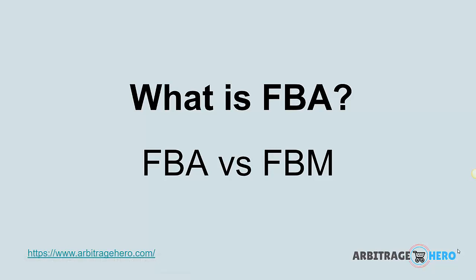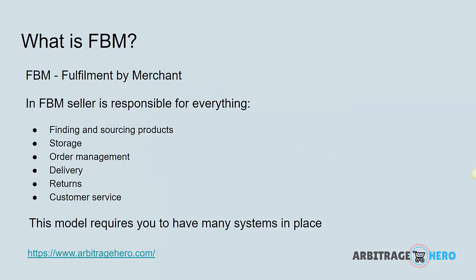Hi, this is Max here. In this video, I'm going to talk about what is FBA and how FBA is different to FBM. First, let's have a look at what is FBM.